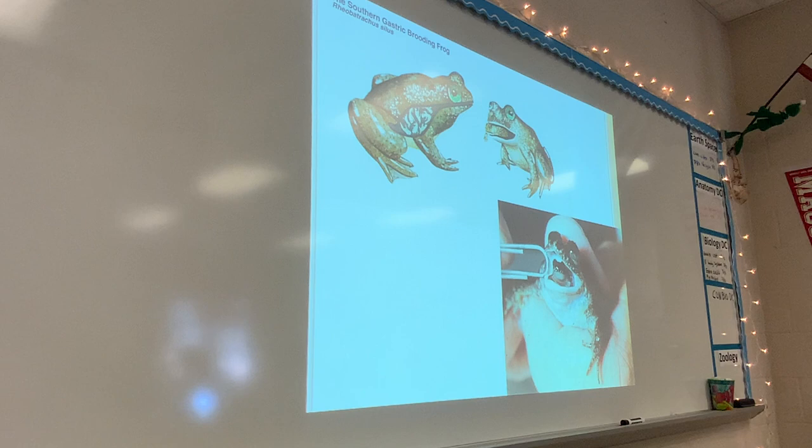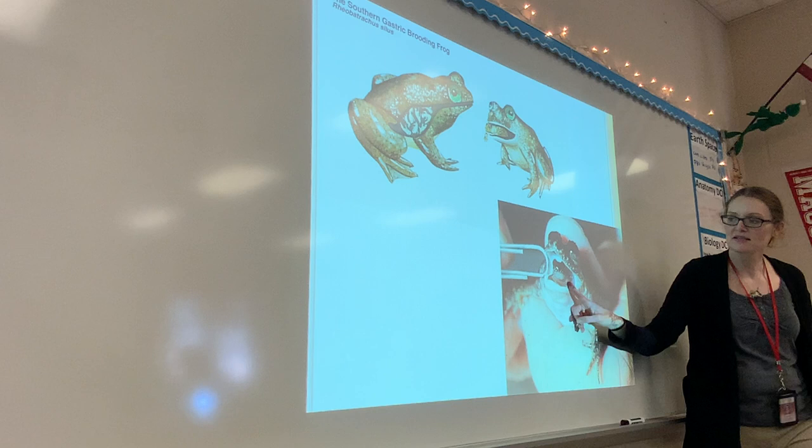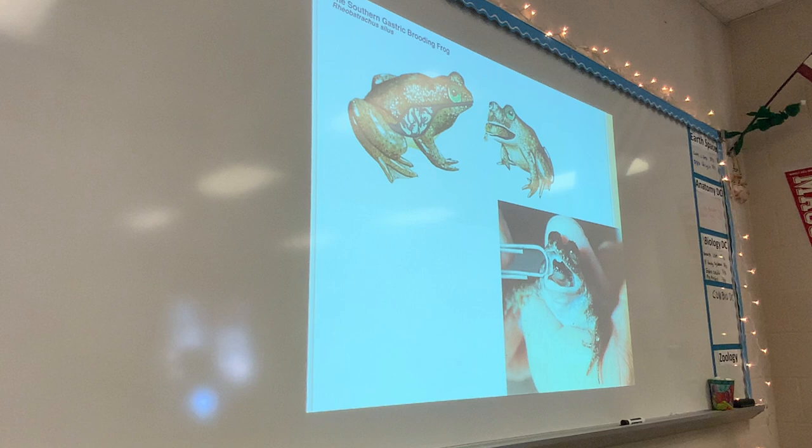This is the gastric brooding frog, which is considered extinct. They had an extra pouch and would swallow the eggs; the babies would grow in their stomach and then be spit out. Also a good parent — taking care of the babies.